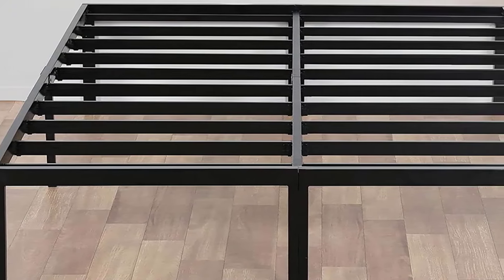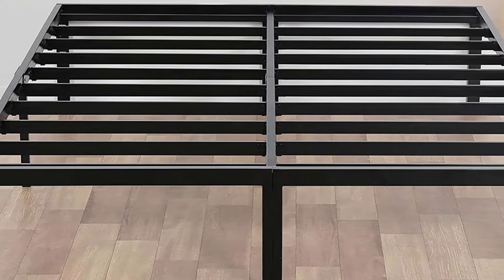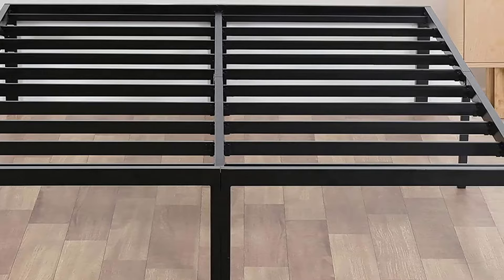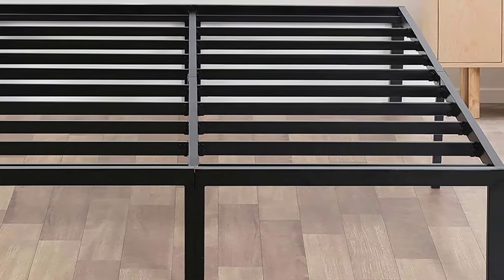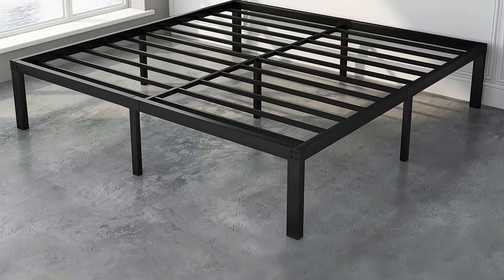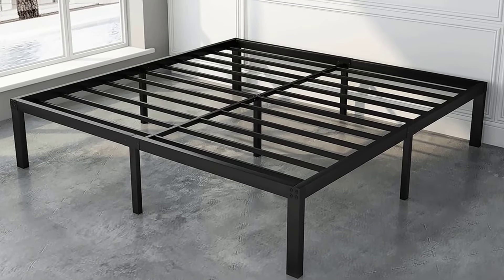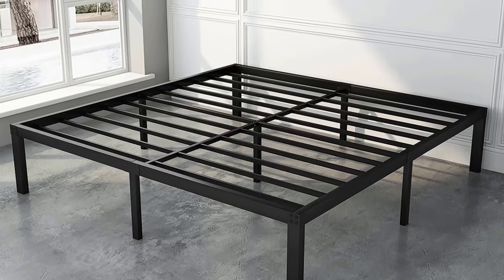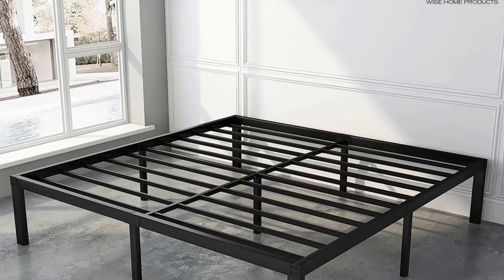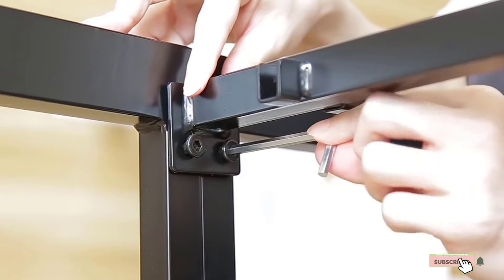At the first position of our list, we have the Zinnis Ironline Metal and Wood Platform Bed. This platform bed frame features a metal and wood design with wooden inserts that support anything from a lightweight spring mattress to the heavier memory foam ones. Additionally, the sides and wooden inserts are covered in foam padded tape which assists in creating a noise-free experience. You will not be bothered by creaking, rocking, or sagging.